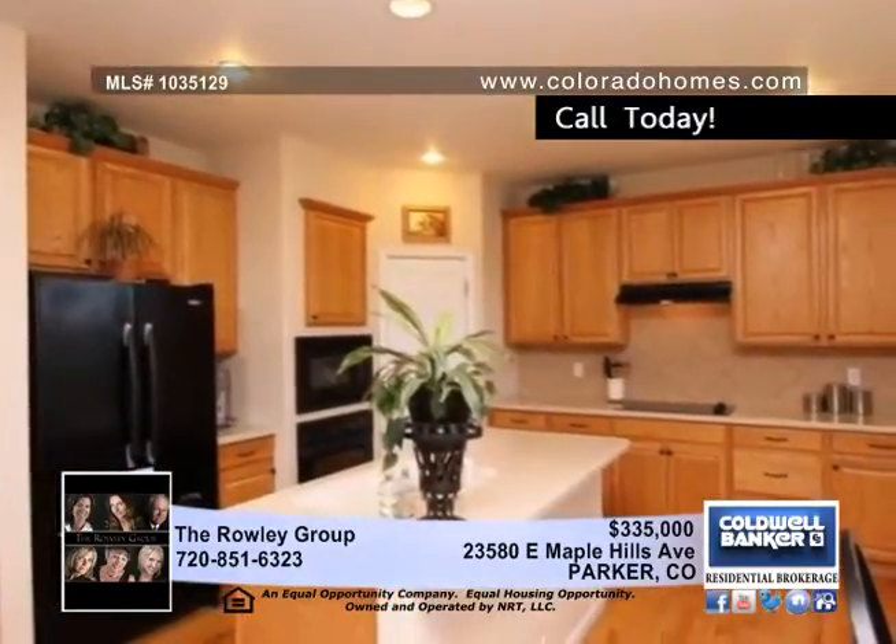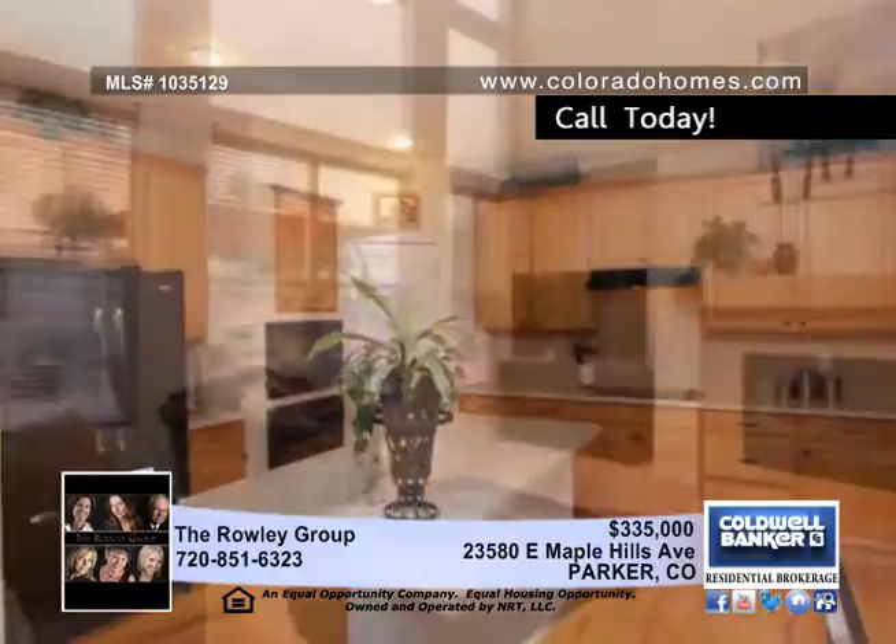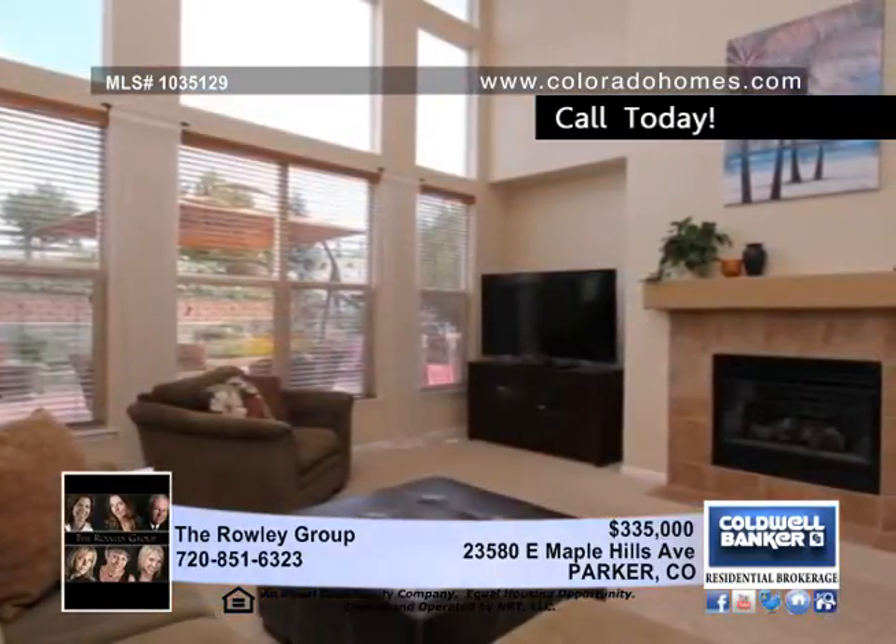The kitchen is stunning with Corian countertops, a tile backsplash, 42-inch cabinets with crown molding, and a large pantry.